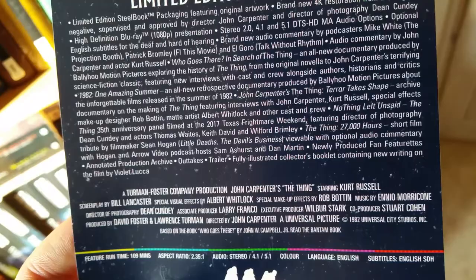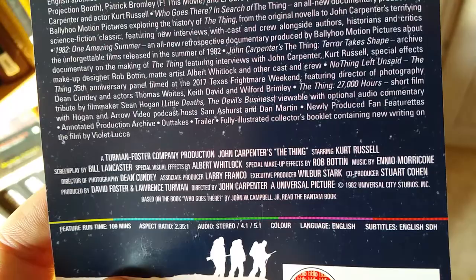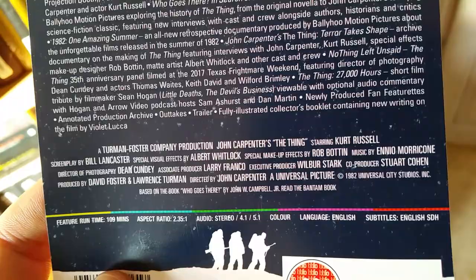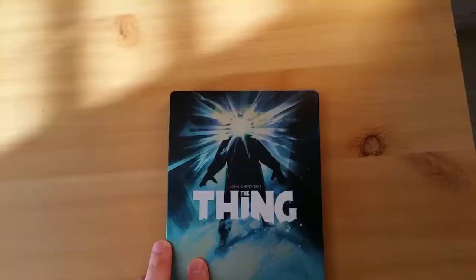'No Thing Left Unsaid' — I see what they did there — The Thing 35th anniversary panel, filmed at the 2017 Texas Frightmare Weekend, featuring director of photography Dean Cundey and actors Tom Waits, Keith David, and Wilford Brimley. 'The Thing: 27,000 Hours' — a short film tribute by filmmaker Sean Hogan, viewable with optional audio commentary with Hogan and Arrow Video podcast hosts Sam Ashert and Dean Martin. New produced fan featurettes, annotated production archive, outtakes, trailer, and a fully illustrated collector's booklet containing new writing on the film by Violet Luca. Pretty packed, this thing.